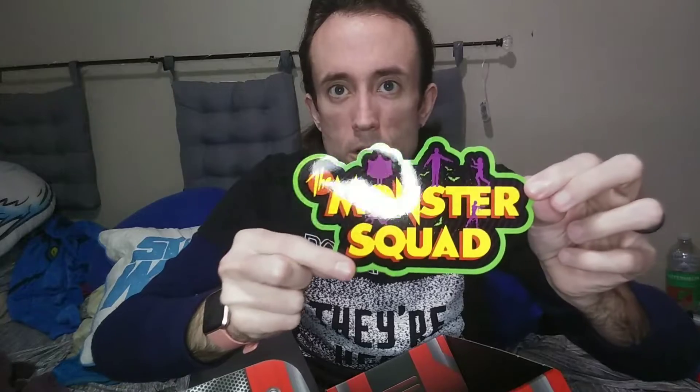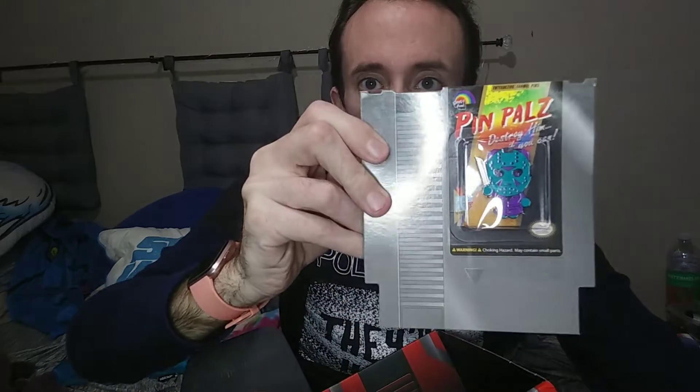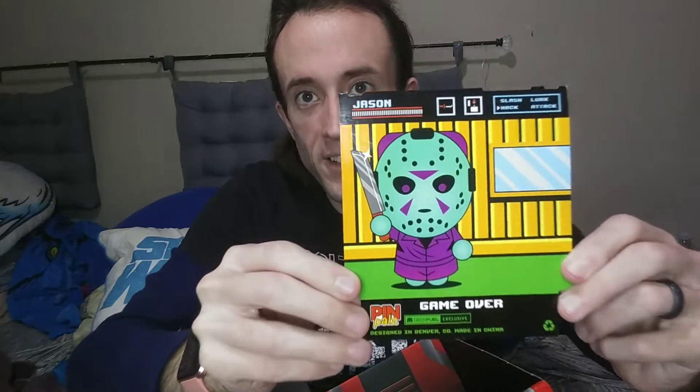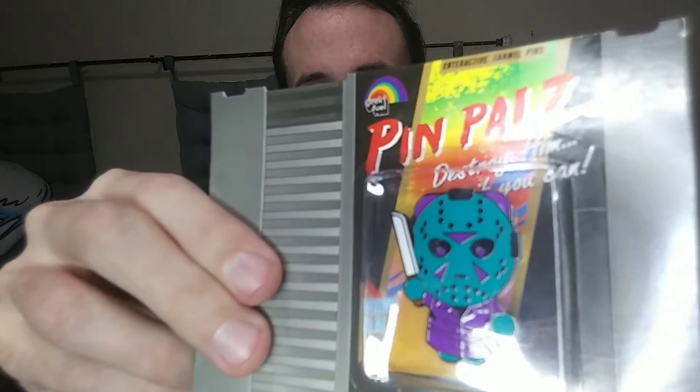We've got this Monster Squad sticker, decal wall cling sort of a thing. And then this is pretty neat — this is the Pin Pals for this month, and it is from Friday the 13th. You've got Jason there. It's from the NES game; the backing of it looks like an NES cartridge. That's what he looks like in the game — he has a really kind of blue mask. The design on the back of the card mirrors what the NES cartridge looks like.